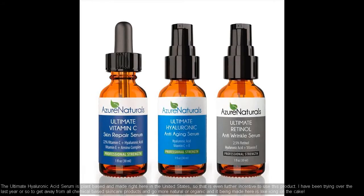The Ultimate Hyaluronic Acid Serum is plant-based and made right here in the United States, so that is even further incentive to use this product. I have been trying over the last year or so to get away from all chemical-based skin care products.